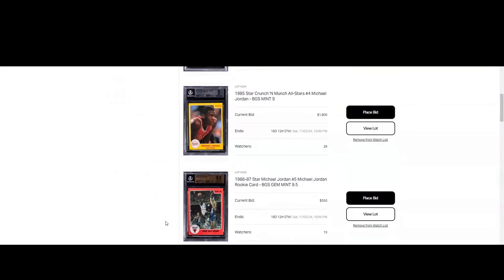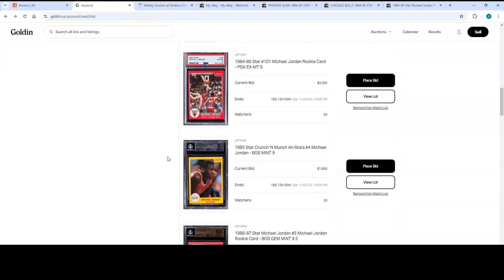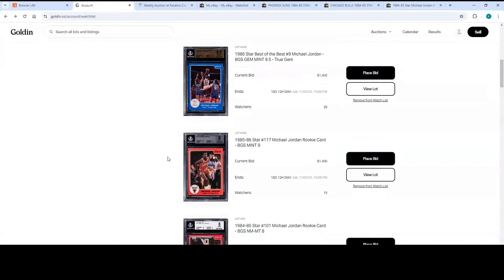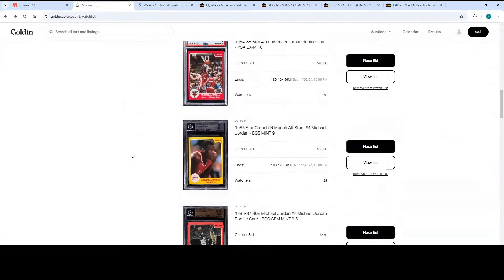A PSA 9 Crunch and Munch recently sold for like $40,000 — I think there's only a population of one for PSA 9. That's kind of why it went so high. You can probably find a BGS 9 or 9.5 that looks just as good because that PSA 9 was an older graded copy. There's a lot of cool stuff coming out of Goldin — definitely go ahead and check out Goldin if you're looking for those gems.